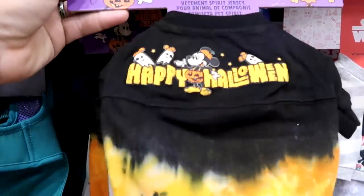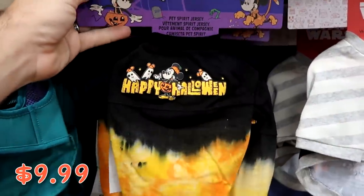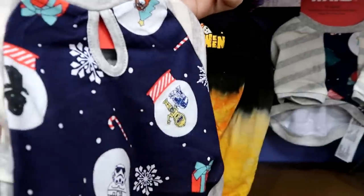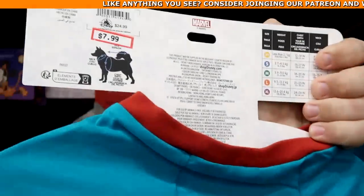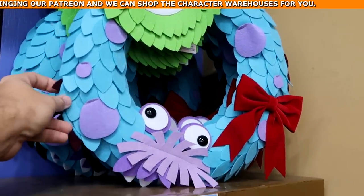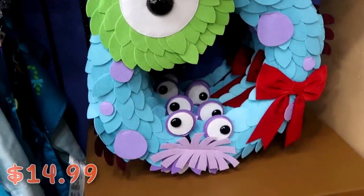They have pet costumes too — a pet spirit jersey that says 'Happy Halloween' with Mickey in his Halloween costume, $9.99 from $40. A fun Star Wars Christmas one with characters in snow globes for $7.99 from $25. A Marvel one with Groot and Rocket that says 'You'll Be Merry,' $7.99 from $25. They even have a good selection of Monsters Inc. Christmas reads with Boo, Sully, and Mike Wazowski, originally $50, now $14.99.